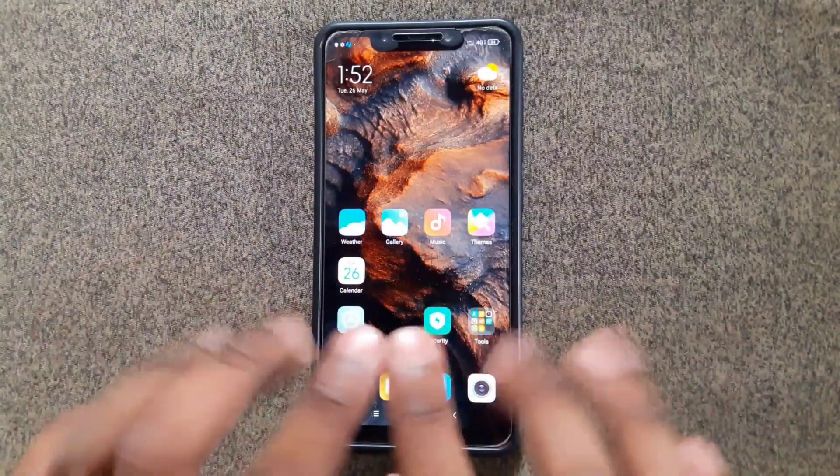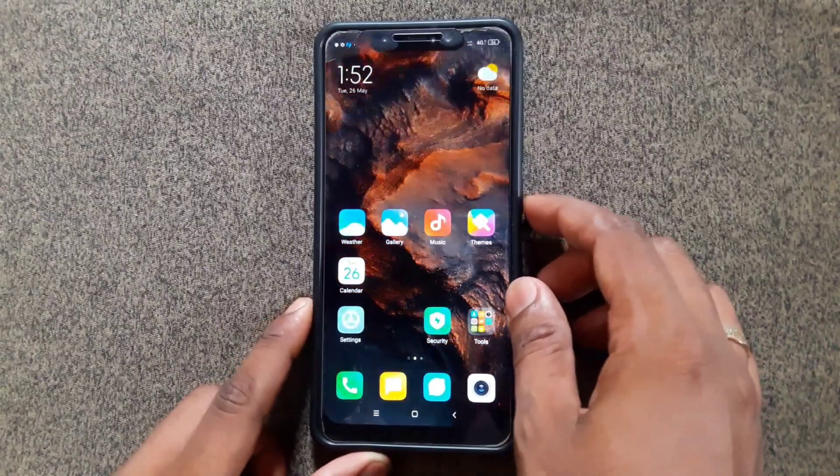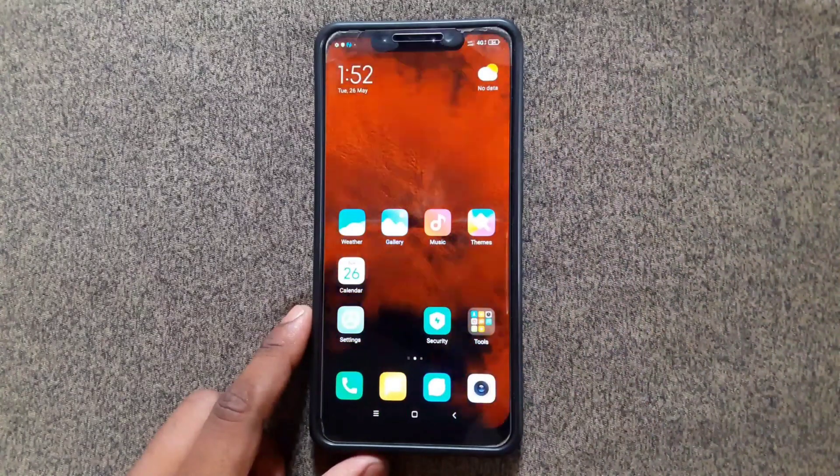We have successfully flashed the latest version of MIUI 12 from Mi Room developers. Thank you for watching — if you like this video, please like, comment, and subscribe. Thank you!